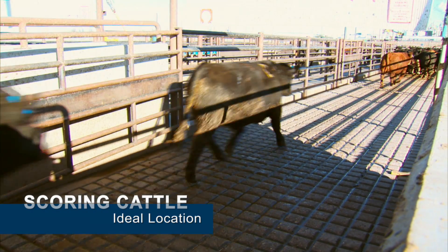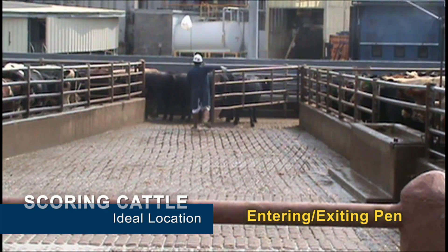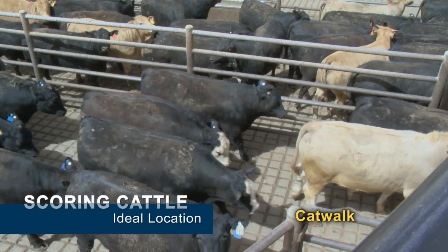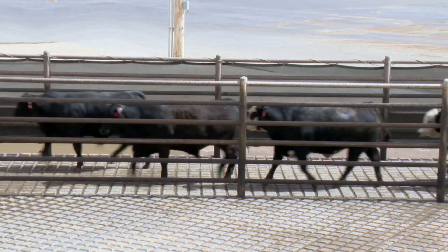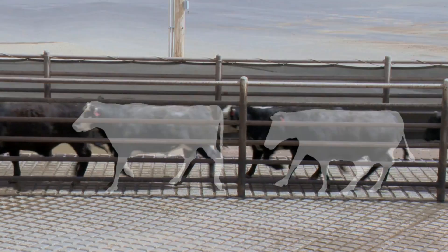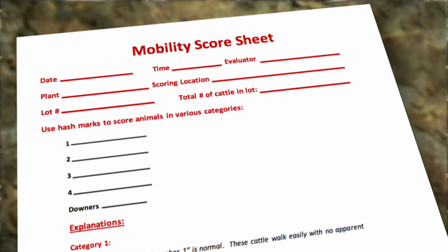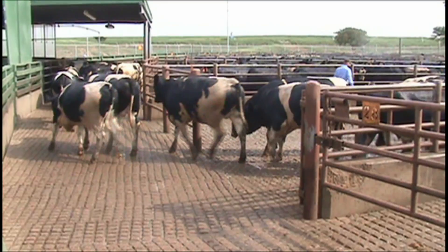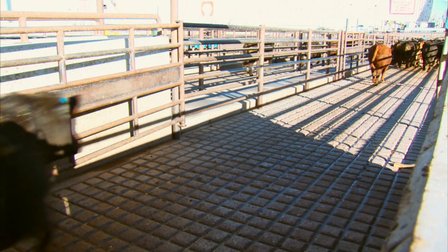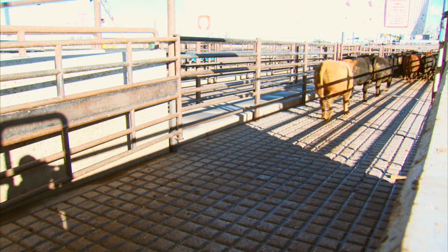In packing plants, cattle may be scored in a number of areas, including coming off of a scale and entering or exiting a pen. Scoring may be done from a catwalk, but ideally, cattle directly below the catwalk should not be evaluated. The view should be at an angle so the entire side profile of an animal can be seen. The location where the scoring is done should be noted on the score sheet. Comparing scores after unloading and later as cattle exit pens may help assess the impact that standing on a hard surface, like concrete, has on the cattle.